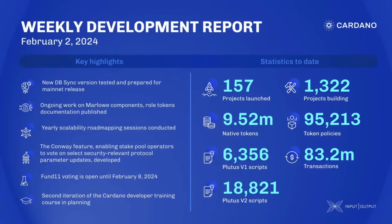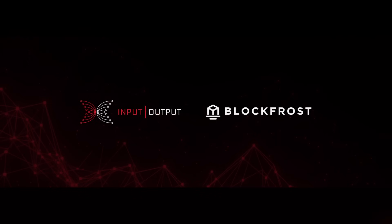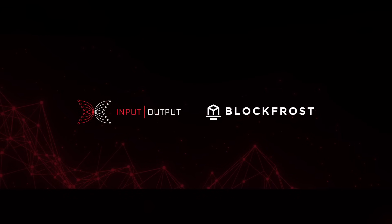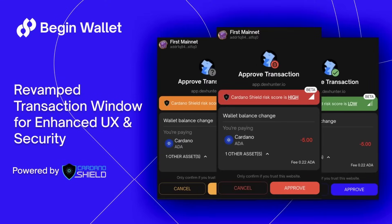First and foremost, we're going to take a brief review of the weekly Cardano development report, followed by a brief update surrounding Project Catalyst, which currently has voting underway. After that, I want to talk about a recent acquisition between IOG and BlockFrost, as well as some updates to the NAMI wallet and a brief update surrounding an integration of the Cardano Shield into the Begin wallet.